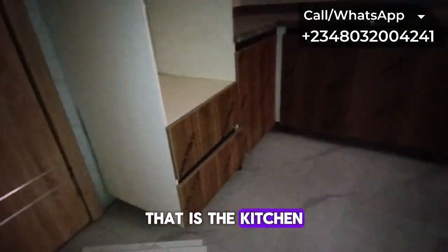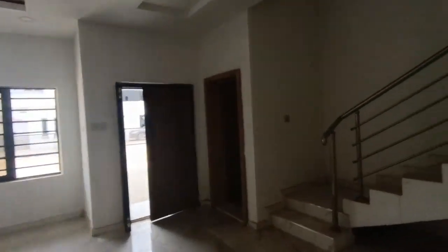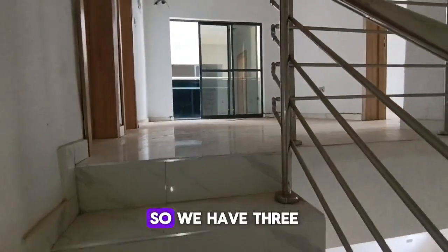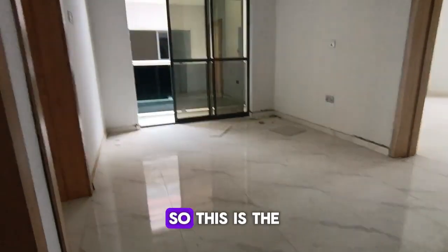We also have a storeroom attached to the kitchen — here is the storeroom. From the kitchen we go upstairs via the staircase to check out the bedrooms.